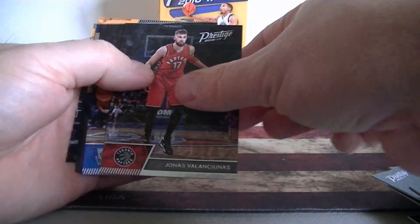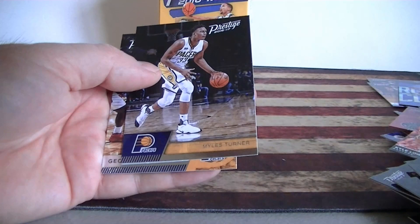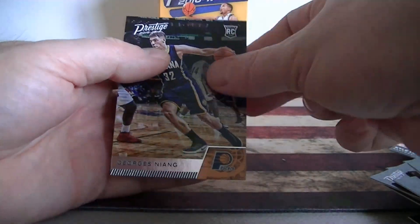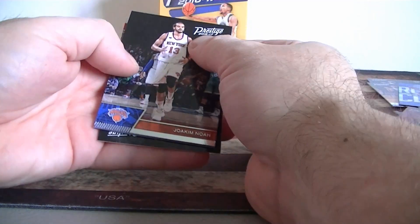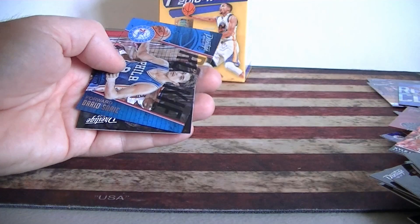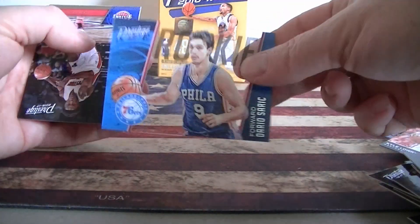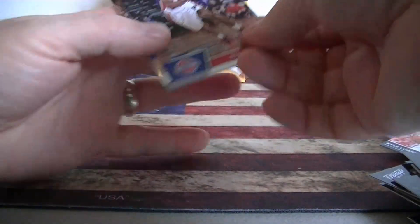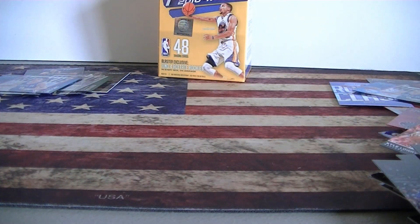Nene. Got an insert here — John Wall, inside the numbers. Miles Turner rookie card. All right, last pack — should have one more acetate I believe. Noah, highlight reel — Miles Turner. And a Zarkic rookie — is that the second one of those I got? Yeah, two of them! Very cool. Stanley Johnson, Whitehead rookie, and Porzingis. All right, great stuff — I suggest you pick one of these up.